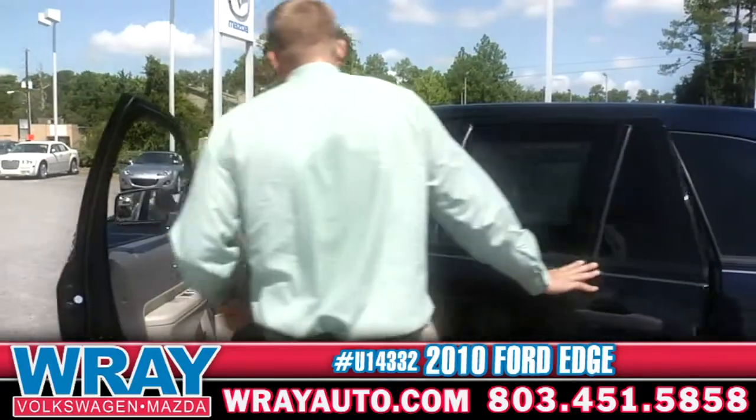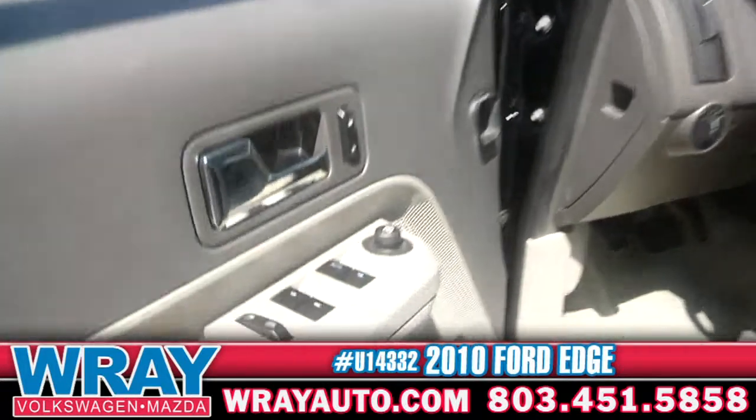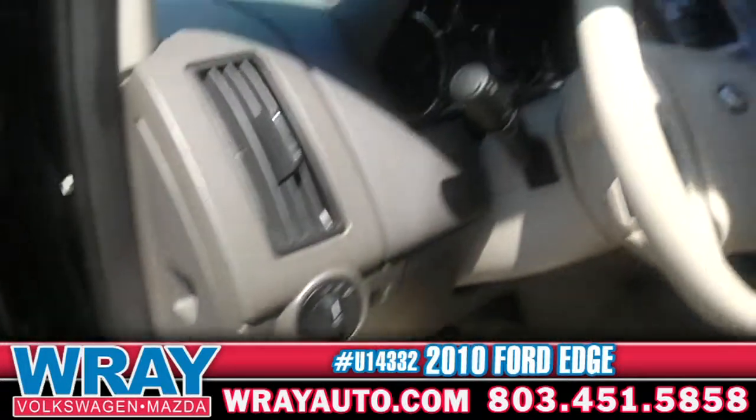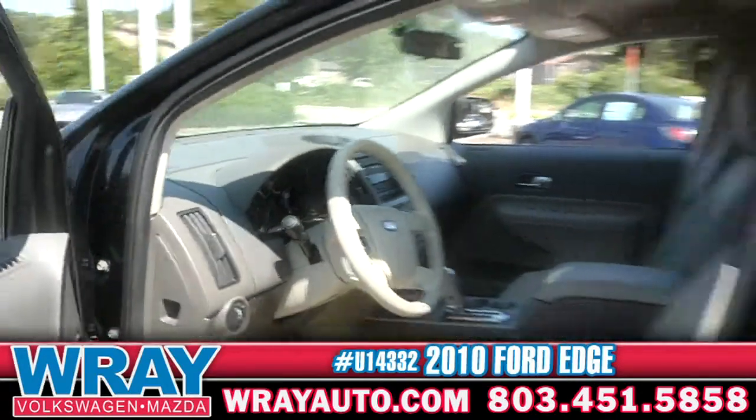Driver seat. You've got cruise control right there in front of you, power windows, power door locks, AM/FM, CD player, auxiliary jack. This is a very nice vehicle, very comfortable, with some nice features on there.